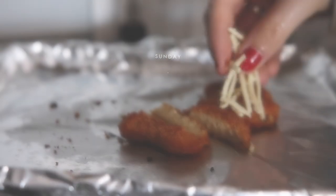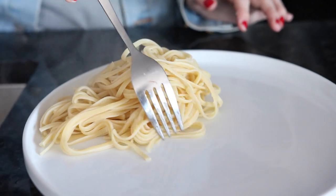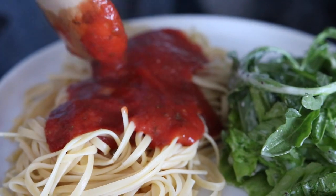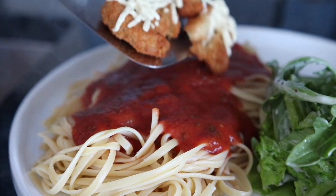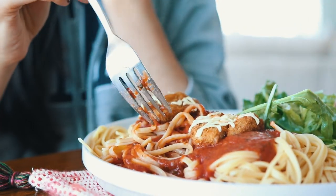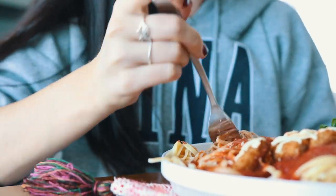To make this chicken parm, we cooked some vegan chicken and melted some vegan mozzarella on top. The sauce is just a simple herbed tomato sauce that I made — you can find the recipe for that in the description box below — but you could also just use some store-bought pasta sauce. On the side we just had a mixed green salad with some poppy seed dressing.